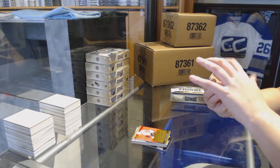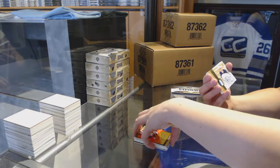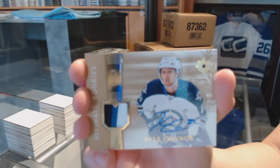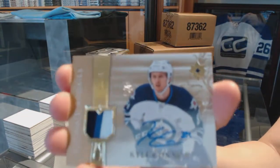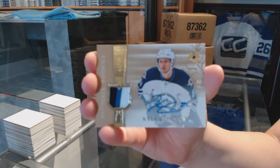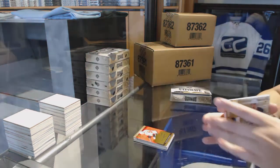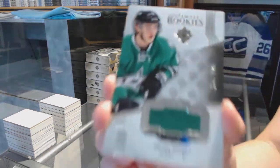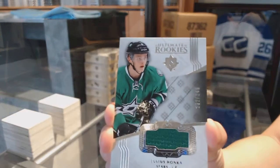We've got an Ultimate Rookies Patch Auto numbered to 25 for the Winnipeg Jets, Kyle Connor. It's a little bit of white in the five on the 25, but it is a Rookie Patch Auto — Kyle Connor, crushing the Winnipeg Patch Autos. And an Ultimate Rookie Jersey of Julius Honka numbered to 249 for the Dallas Stars.